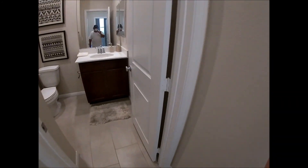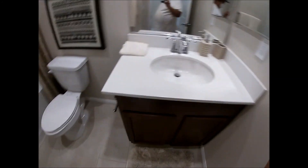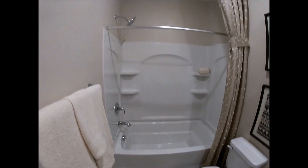Then you have a full bathroom — one sink, a combination tub and shower.